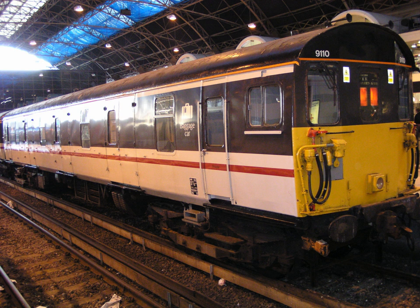DC EMUs include Southern Region units. The Southern Railway and its successor, the Southern Region of British Rail, used three-letter codes to classify their DC EMU fleets, as shown after the TOPS class numbers. Southern Region EMUs were classified in the 400 series under TOPS.